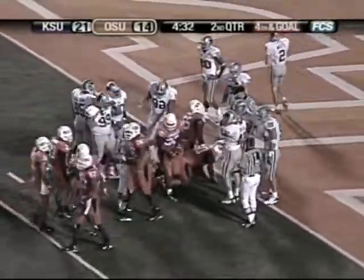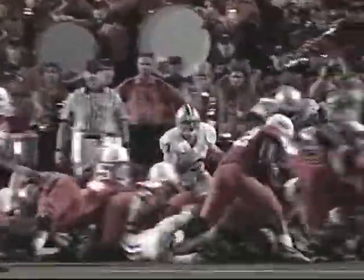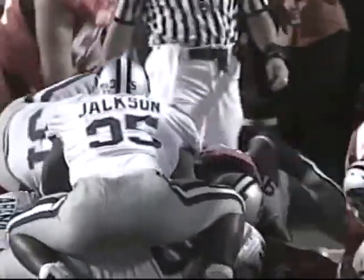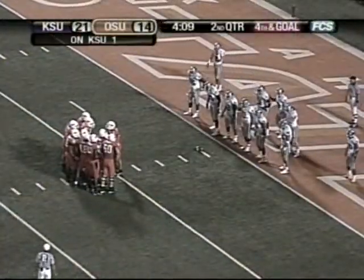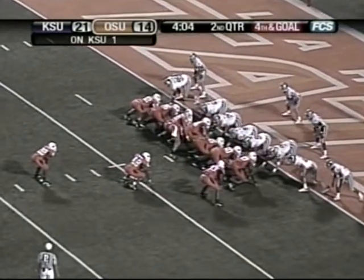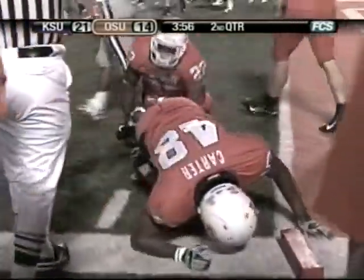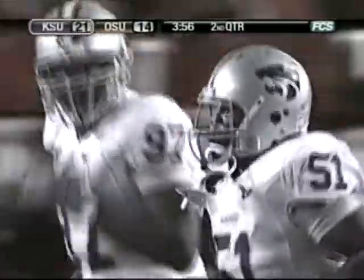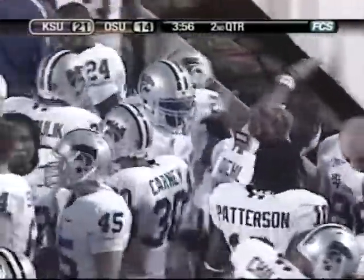Fourth and goal from the K-State 1 — Savage comes in at tailback. They'd love to run the bootleg but they're going off the right hash mark, making that bootleg play go to the short side of the field — not ideal. Robinson pitches it to Savage, running on the right side. He leaps and didn't get in. If he stays on his feet, I think he scores. Roland got in there again — let's give Kansas State some credit, they defended that perfectly. Four tries on first and goal from the Kansas State 2 and Oklahoma State doesn't get in.